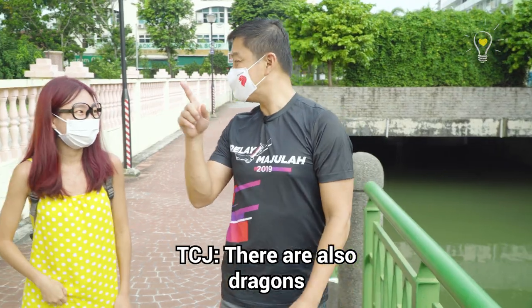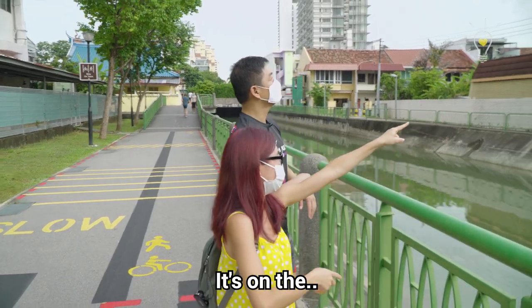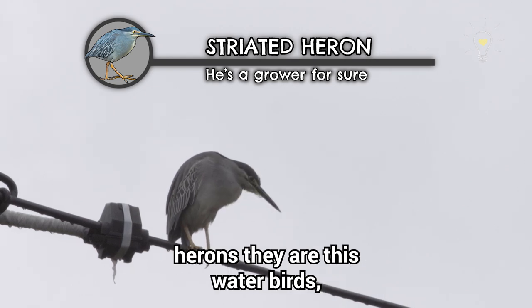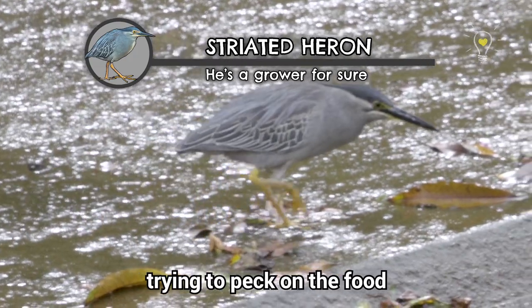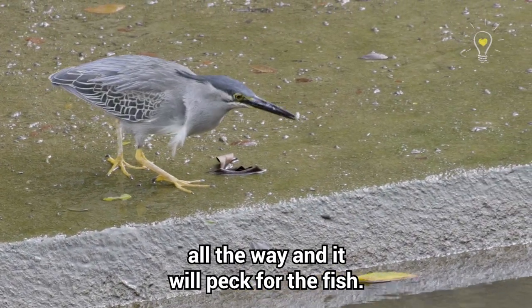There are also birds along the park. There — can you see? This is actually a striated heron. Herons are water birds. When the tide is low, you can just see them walking around here, trying to peck at food. And it looks like it's having a short nap, but when it's feeding, it can strike all the way and peck for the fish.